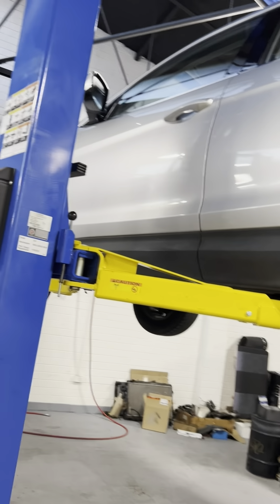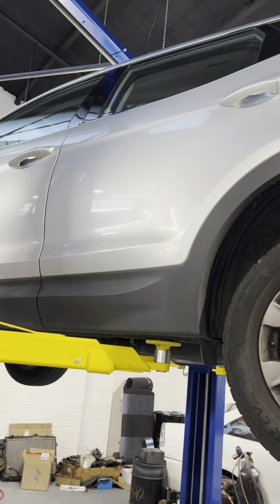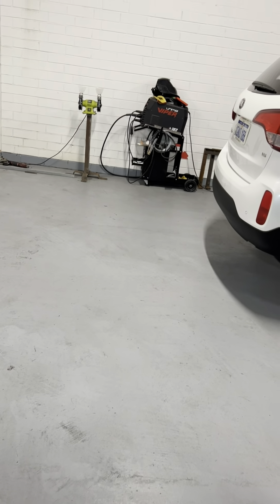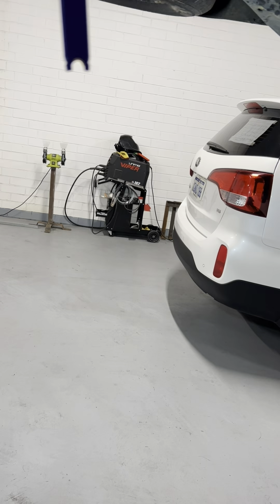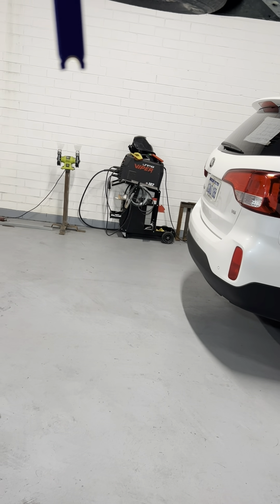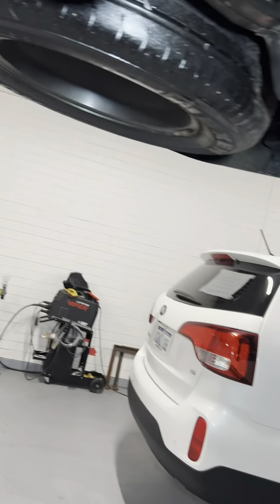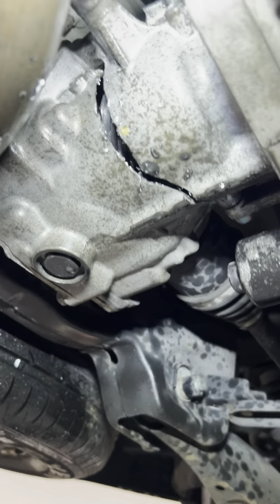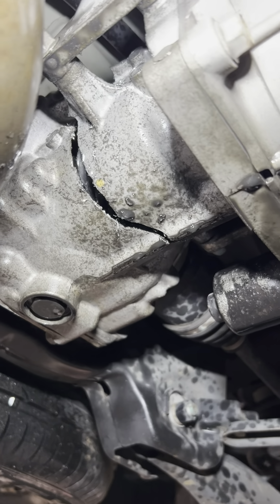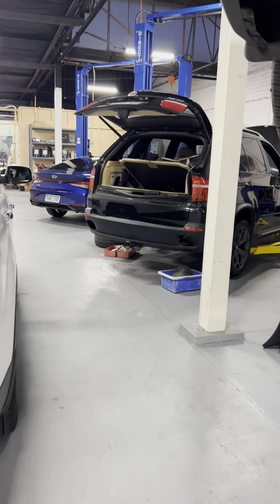Hey guys, I have to share something about this Hyundai Santa Fe. Hope this will serve as a lesson for everyone. This is the issue of this vehicle — the rear differential was badly cracked. The customer stated that while she was driving on the railway, she heard a loud bang noise underneath the car.